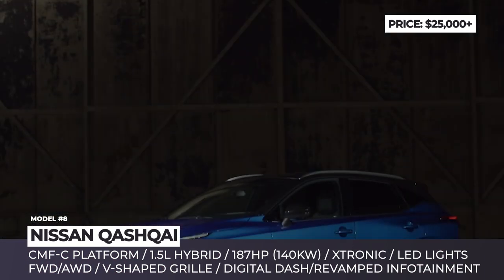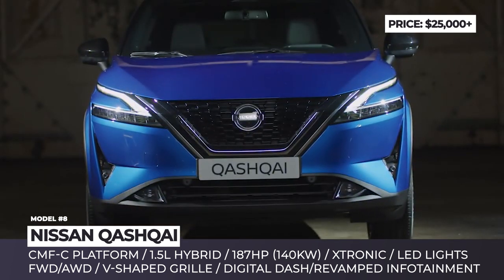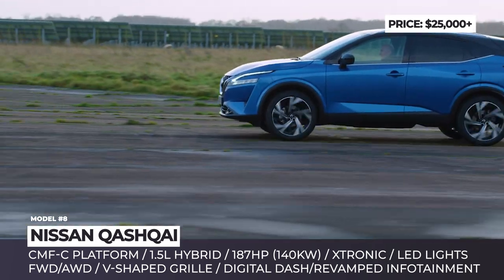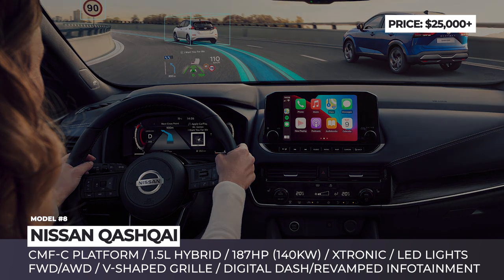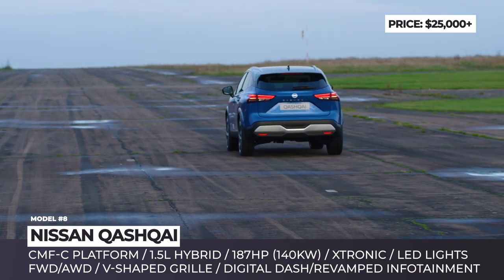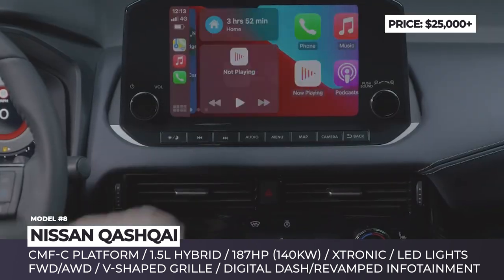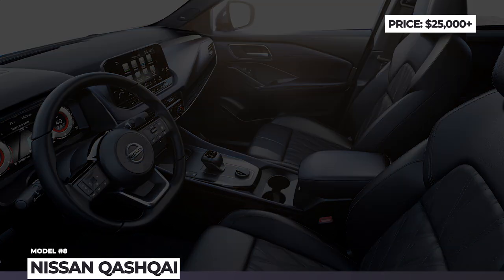Nissan Qashqai. Though still built on the CMF-C platform, the 2022 Qashqai transitions to the third generation, adding about an inch in all directions. Its front end features the latest V-Motion grille and razor-sharp front lights, resulting in a daring and futuristic look. In Europe, the compact crossover completely abandoned non-hybrid powertrains in favor of two 1.3-liter mild hybrids or a 1.5-liter e-Power hybrid system. The latter peaks at 187 horsepower produced by the electric motor that drives the wheels, offering impressive driving dynamics and one-pedal driving, just like on the electric Nissan Leaf. The updated crossover also benefits from revised MacPherson-style suspension, better cabin materials, a new 12.3-inch digital dash and a 9-inch infotainment.